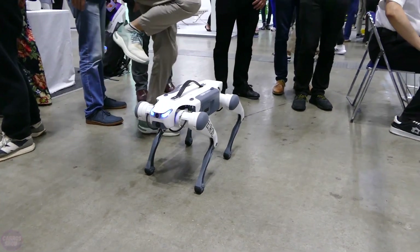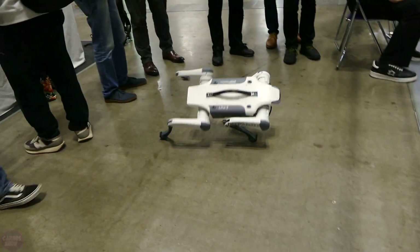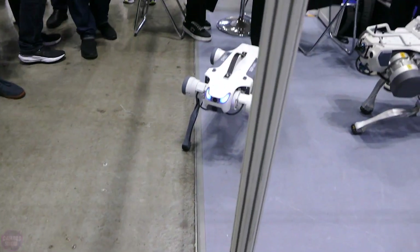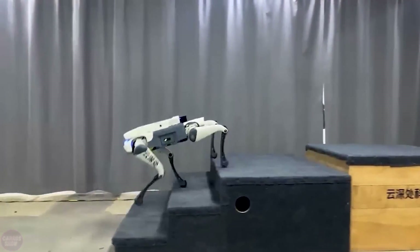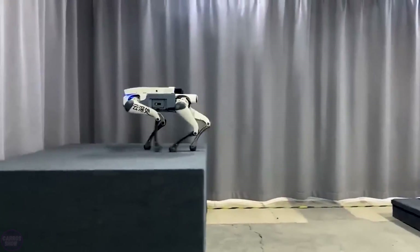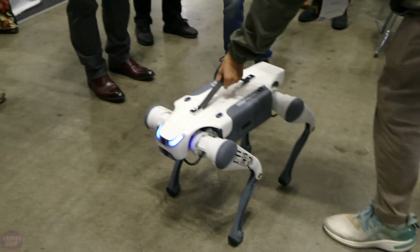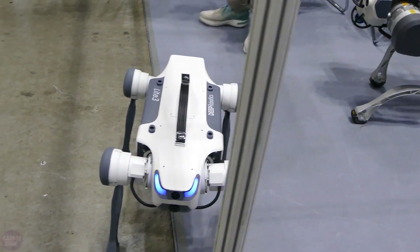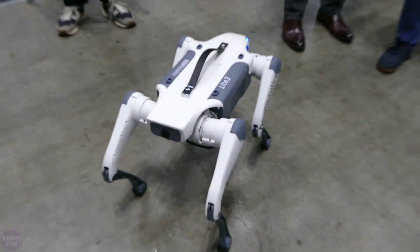Deep Robotics showcased their robot dog named Light Three at the exhibition. The primary purpose of the robot is to teach robotics and specialized classes at educational institutions. The robot can carry loads weighing up to 75 kilograms and can perform tricks such as front flips, horizontal and vertical jumps, and other complex maneuvers. It is capable of climbing steps up to 15 centimeters high, can accelerate to 4 meters per second, and is equipped with a powerful battery that allows it to operate autonomously for up to two hours.